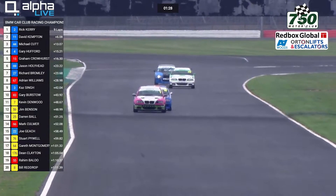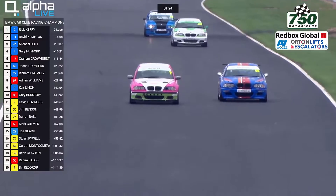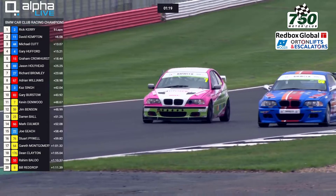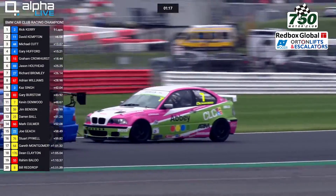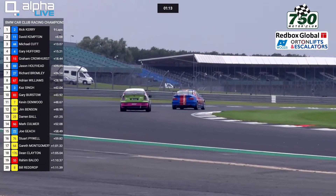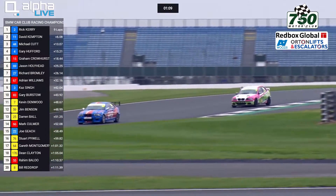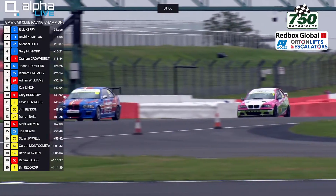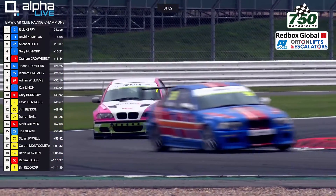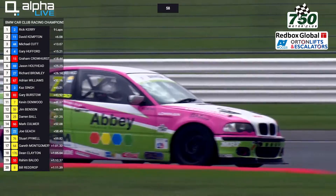Can Jim Benson, number 59, pick up the tow and challenge down into Stowe Corner? He looks to the left-hand side, the outside for the right-hander — can he drive all the way around the outside of Kevin Denwood? It looks like he might be able to. Yes, he can! Jim Benson, fantastic move, using the slipstream along the Hangar Straight, takes the lead from Kevin Denwood in Class 6 and up into 11th place overall. Superb driving — kept his nerve on the outside, kept it neat and tidy.